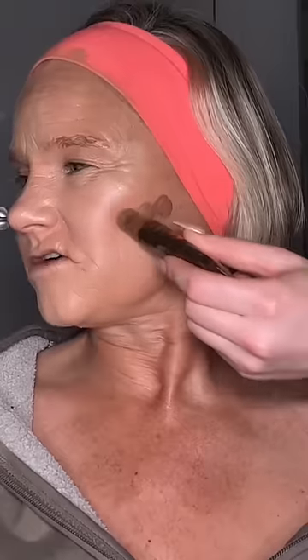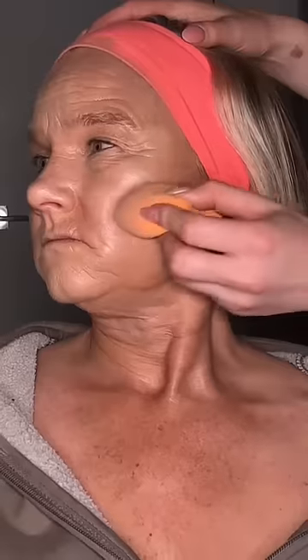For foundation we're using the Ilia foundation. My mom has mature skin so I definitely needed to cater to that. I still did my little foundation technique but with less foundation, then I added some L'Oreal concealer. I wanted this to be really dewy and blend really nicely, so I did some Charlotte Tilbury setting spray, blended everything together, and added some Tarte contour.